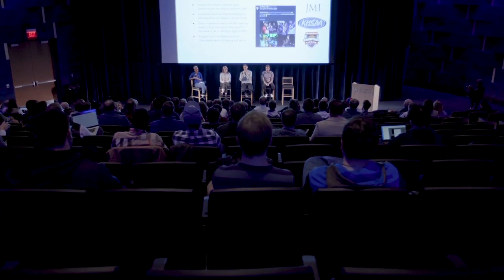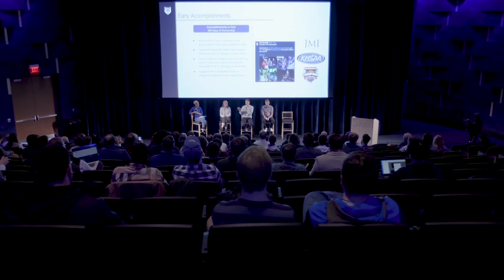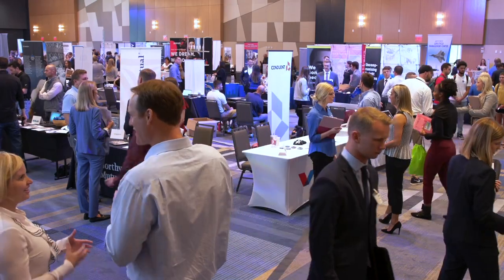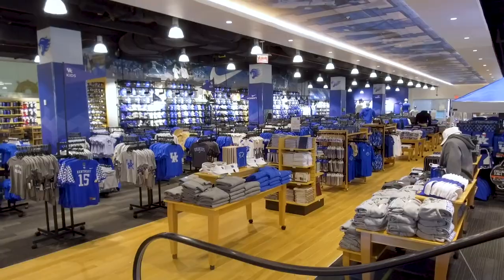Also up top is Worsham Cinema, which plays movies new and old all week long, an alumni gym for all your fitness needs, grand ballrooms that hold internship and study abroad fairs, and even a college prom, and our two-story bookstore.